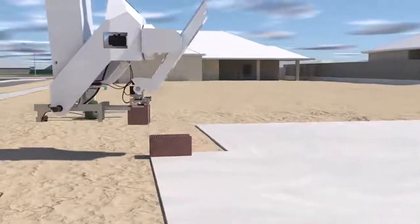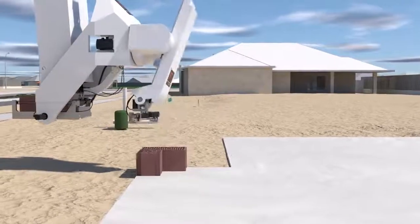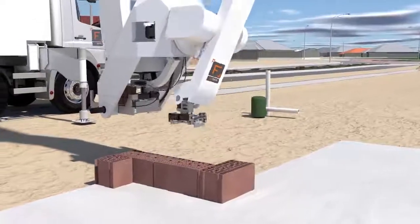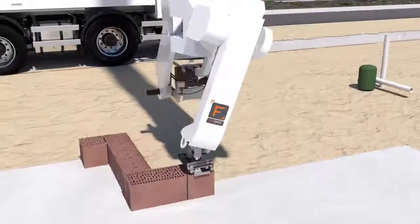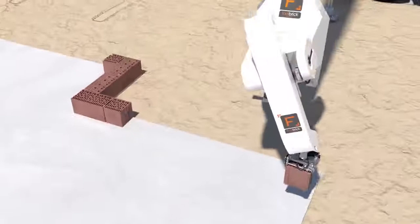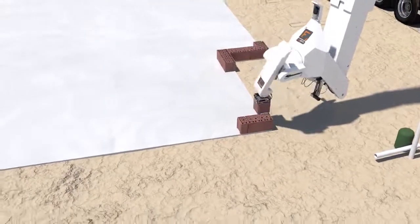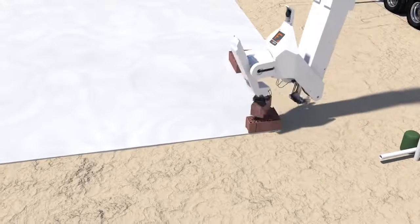The construction industry is an industry of custom and convention, but it's one primed for change. Industrial 3D printing is at a tipping point. It's ready to emerge from its niche status and become a viable alternative to long-established processes in an increasing number of applications.